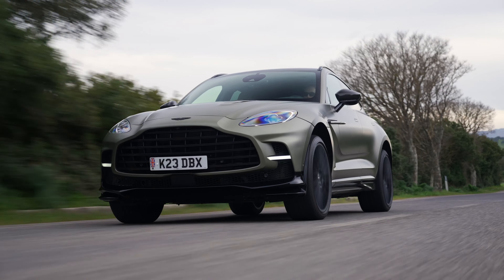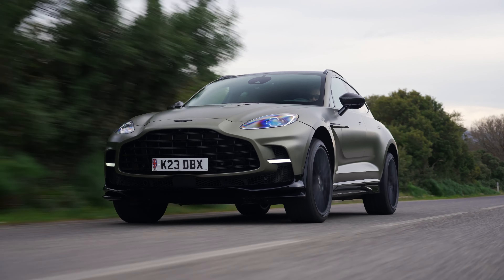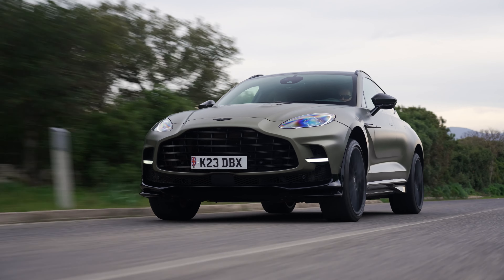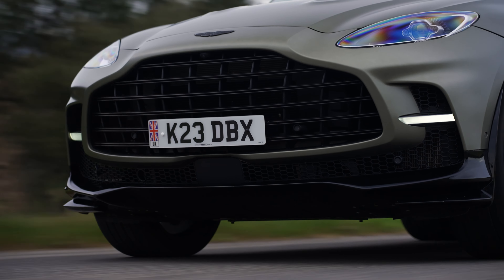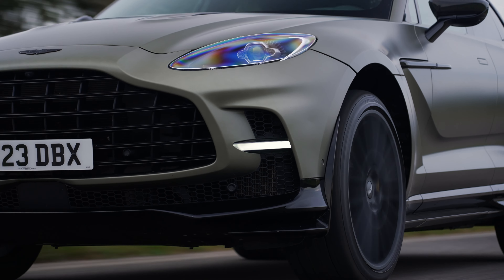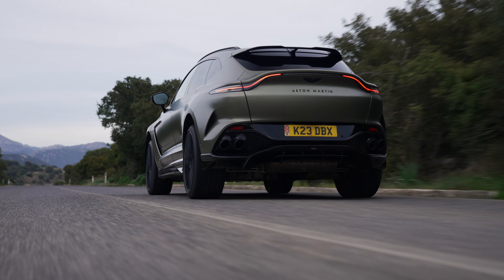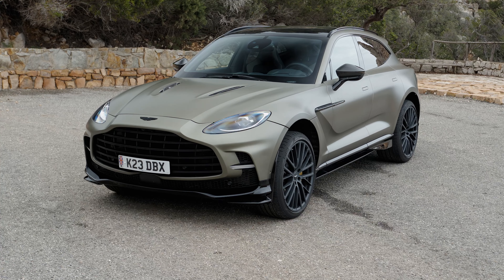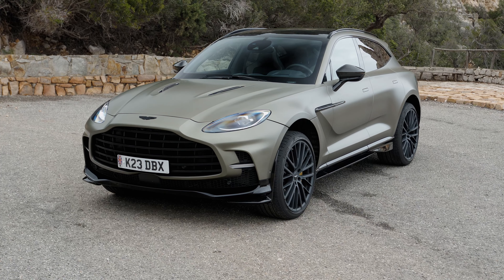In terms of power, there are no changes. The four-liter twin-turbocharged V8 engine generates 707 PS and 900 Newton meters of torque, paired with a nine-speed wet-clutch automatic gearbox. Acceleration from standstill to 60 miles per hour takes 3.1 seconds, and the top speed is 193 miles per hour.